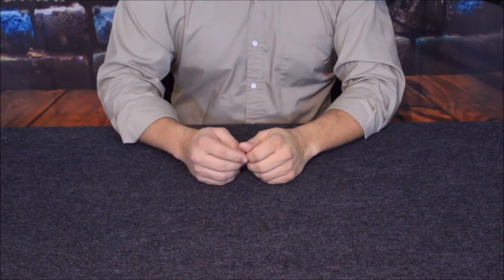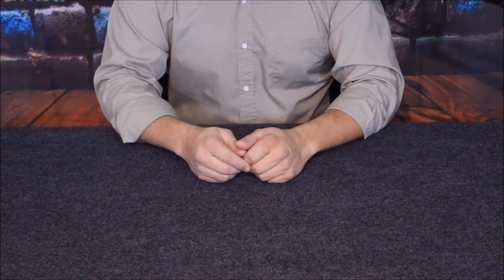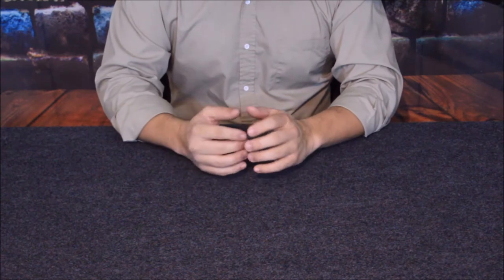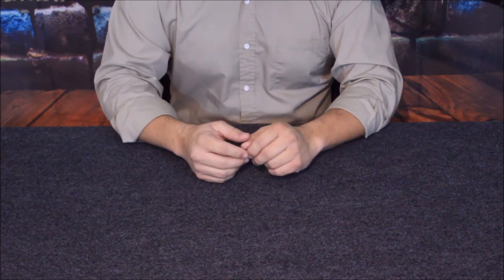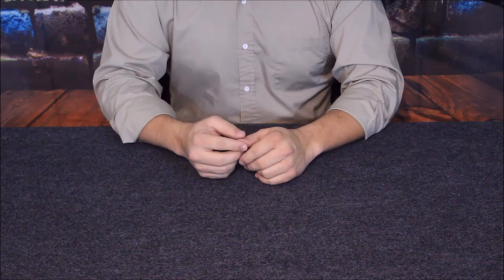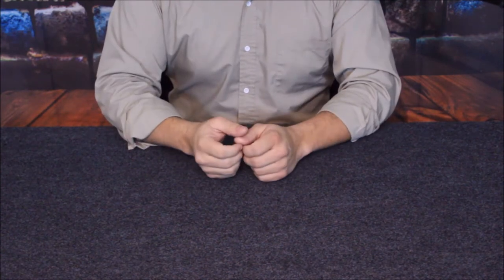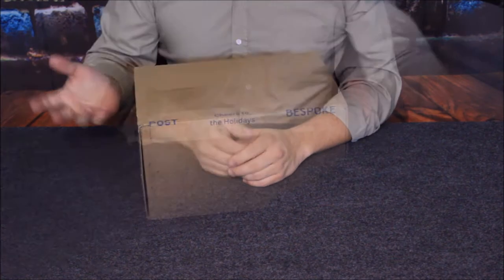Hello everybody, welcome back to the World of Me. This is a special episode from the BespokePost.com series, specifically because there were some special sales on Bespoke Post, as well as a special surprise box that was available through them. I went ahead and grabbed a couple things, and hopefully we'll see this black box in this recent mailing.